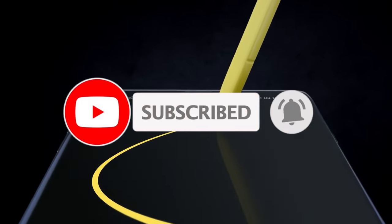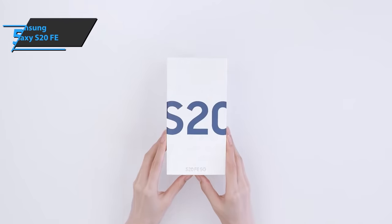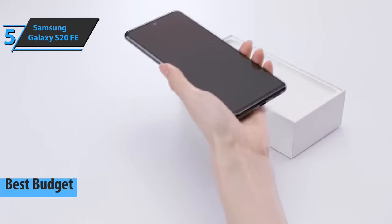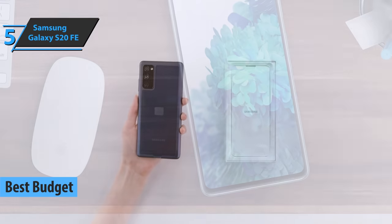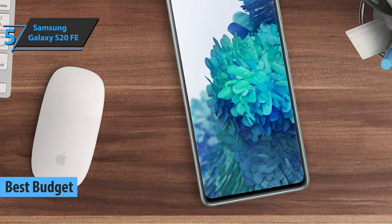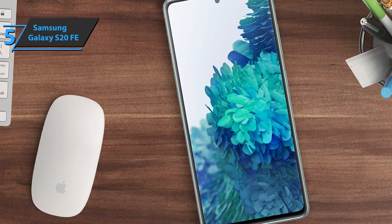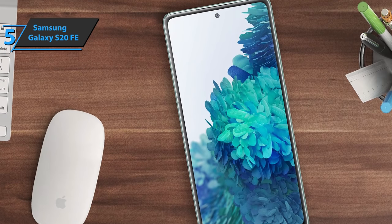Like the video, comment, and don't forget to subscribe. Now let's get started. We'll kick things off with the Samsung Galaxy S20 FE, the best budget Samsung phone available on the market in 2021. What stands out about this fella is the high-quality screen, typically associated with more expensive models. It packs a refresh rate of 120Hz, a sharp image, and a cool vibe.